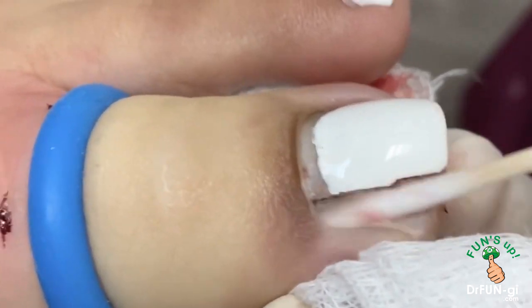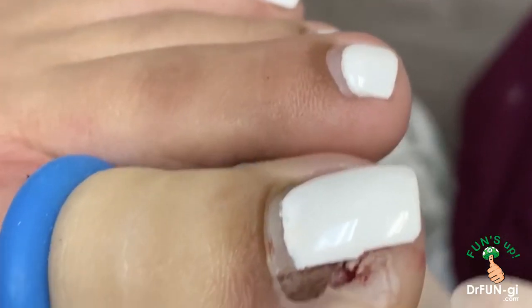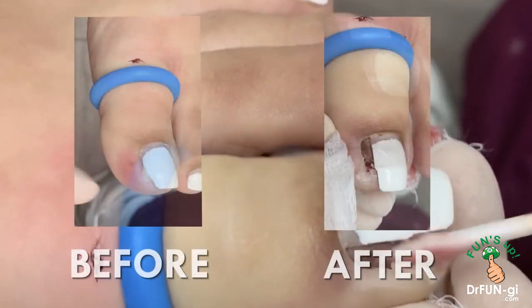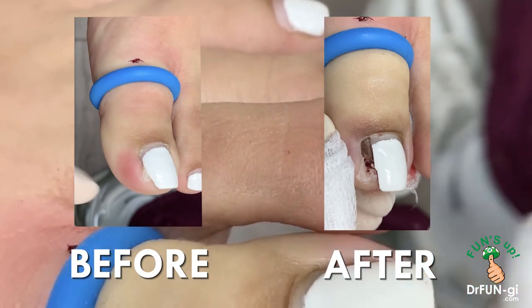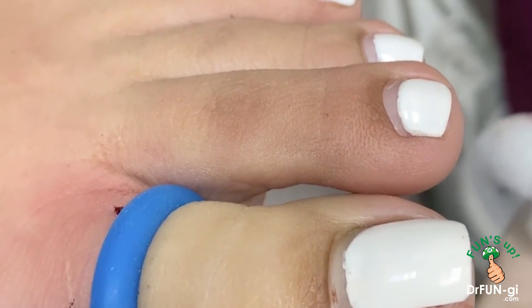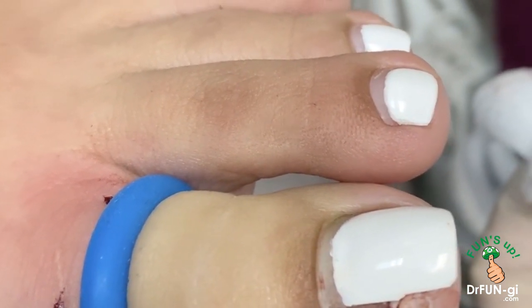So that's really it. Here's the after picture of what it looks like. I'm going to put some antibiotic cream and a bandage, and then the patient will start soaking in about a couple of days. It's going to look nice afterward — here's the after.